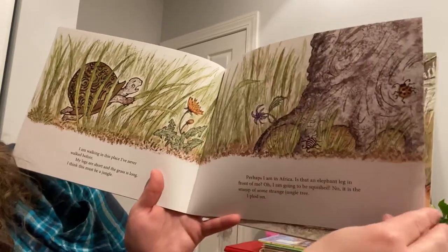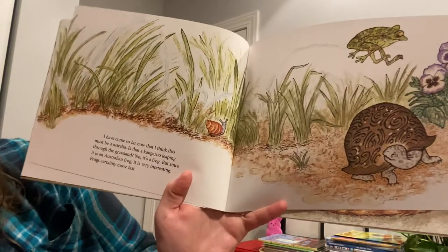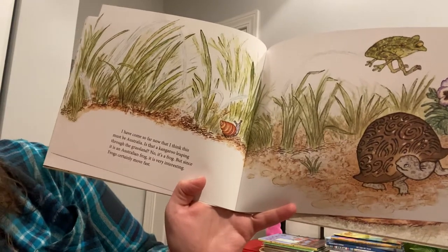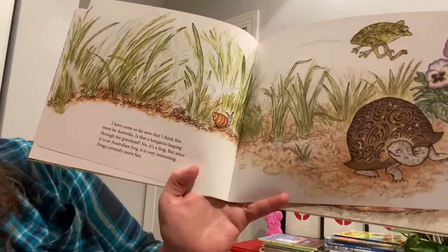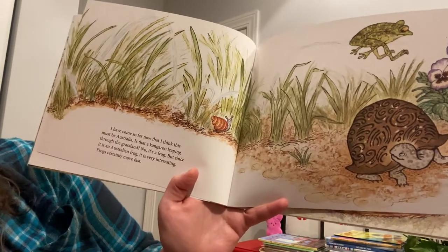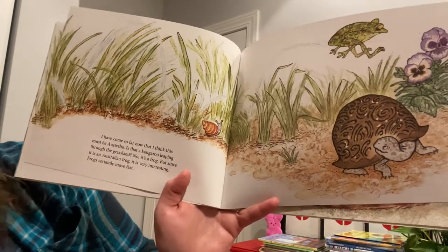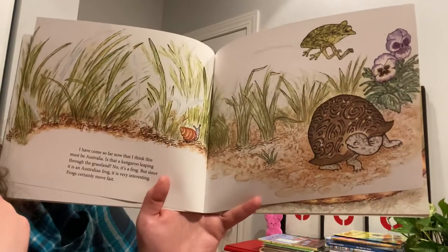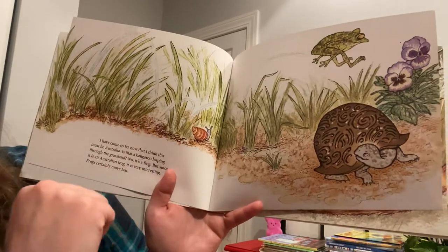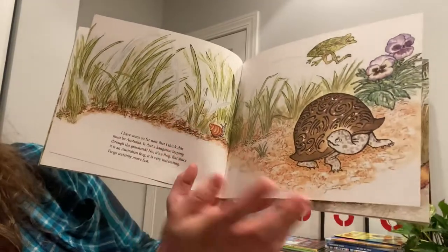Plod means he walks on. I have come so far. Now I think this must be Australia. Is that a kangaroo leaping through the grassland? No, it's a frog. But since it is an Australian frog, it is very interesting. Frogs certainly move fast. You can probably hear my dog barking in the background — she's my pet. So this frog is jumping over him. He thought it was a kangaroo, but no.